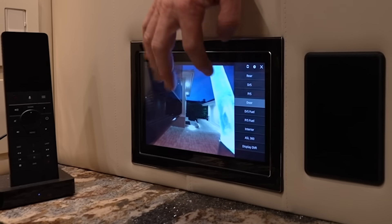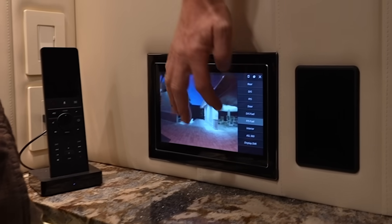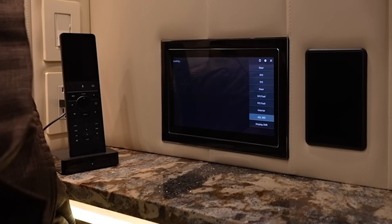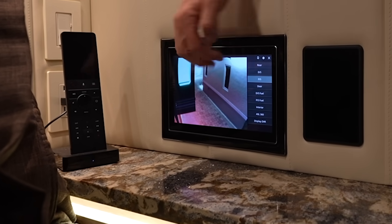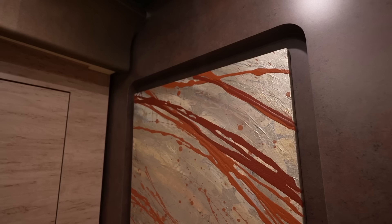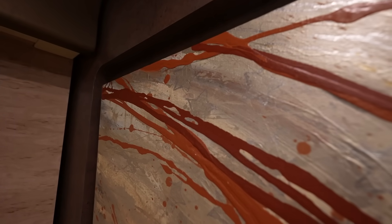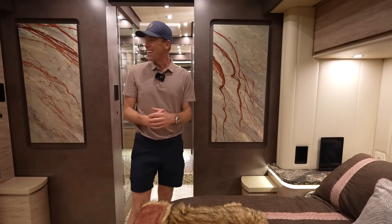We can look at the 360 shot, passenger side fuel bay, just the passenger side of the coach, and our door camera — really cool that you can do that while laying in bed. I love the artwork they chose for this coach — these are done by Patsy Lowe, who signs her paintings Patsy Lowe. These are abstract paintings, but if you look closely, you can see some of those stars and stripes pulling in that exterior paint scheme into the interior and tying it all together. You've got those paintings on both sides of your bathroom entry here.